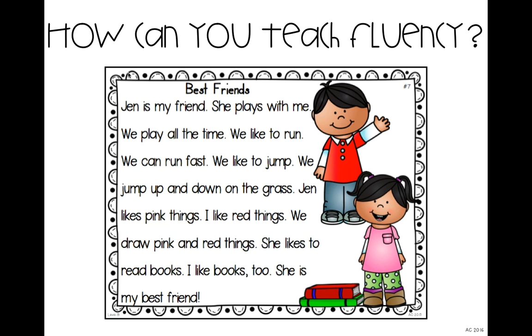Then I say: okay, listen to my version now. And version two sounds like this: Jen is my friend... She plays with me... This again gets kids laughing — Mrs. Claussen, you are going so slow! I always emphasize to them: is it okay if you're reading this slowly right now? Of course it is, because you're still learning to be fluent readers. Struggling readers may take a long time, and that's okay, because we're working toward the goal of getting a little bit faster.